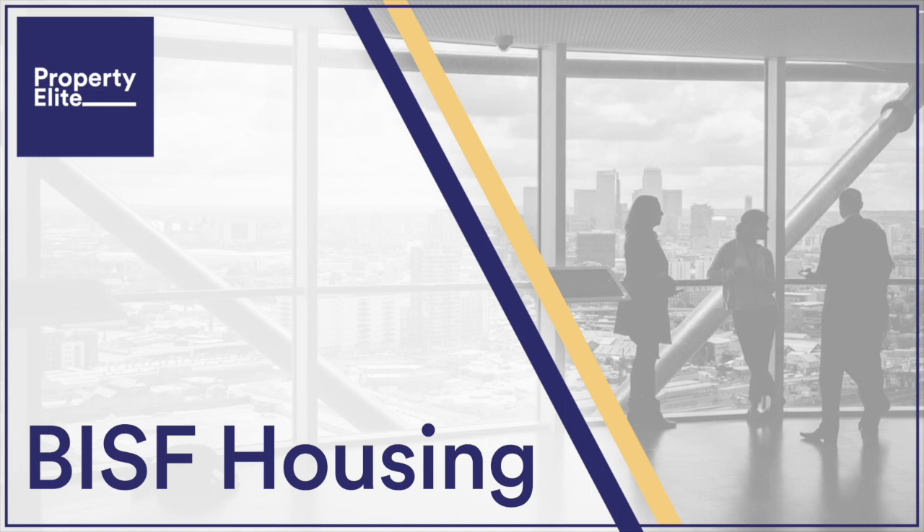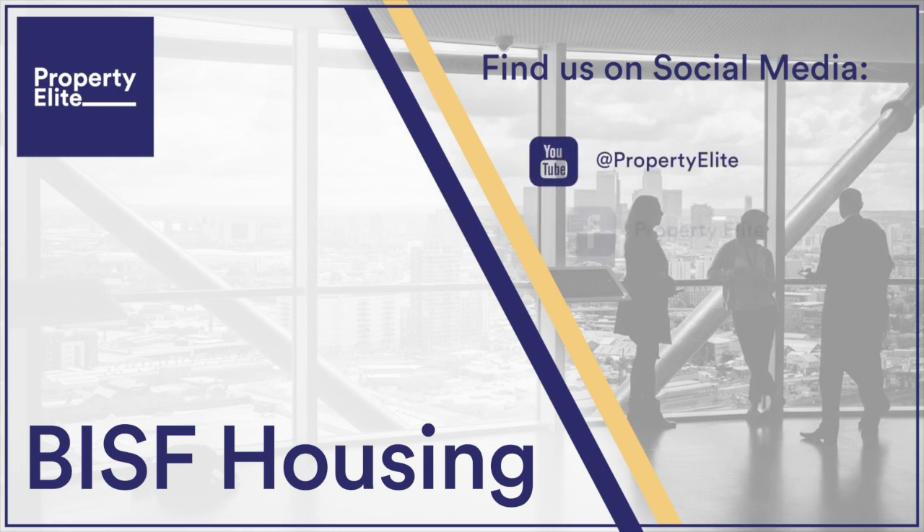BISF houses are not acceptable to all lenders due to their non-standard construction, which may limit mortgageability compared to a traditional masonry cavity walled dwelling. Other relevant issues include BISF houses often being more expensive to insure. Repairs should be undertaken by a contractor familiar with the construction type. Asbestos roofing materials need to be kept in good condition, and repairs or replacement dealt with appropriately given the risk of harm to health.